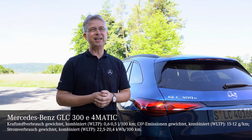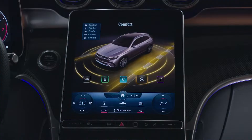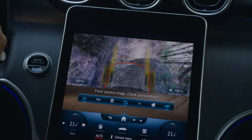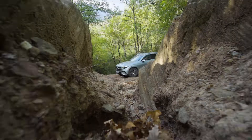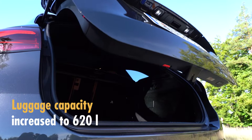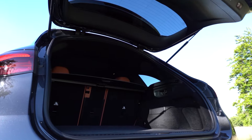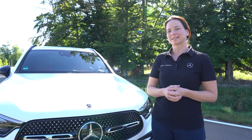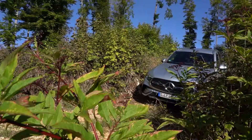The new GLC has the latest MBUX 7th generation as standard. It features the same assistance systems you know from the C-Class, like Driving Assistance Package Plus or Distronic. But it also has a lot of features standard like Parktronic and rear-view camera, as well as lane departure warning. So for the new GLC we expect top safety ratings. Furthermore, we have increased the trunk by even 70 liters, meaning you now have all the possibilities to store whatever you like. So with all these benefits, I think it's a very good model for attracting fleet customers — existing ones and also new ones.